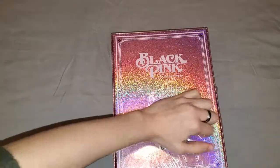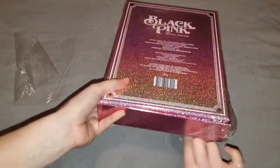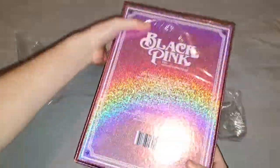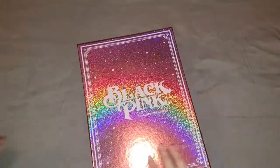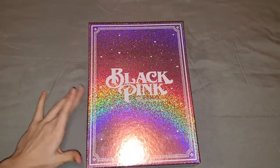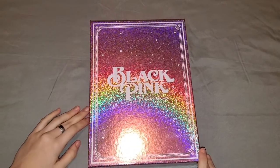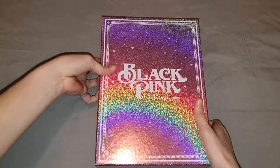Oh my god, I have to be careful. I said to myself, please don't buy this, only buy albums — but then I saw the cover and I saw the video they did, and I was like, oh my god, I need this.